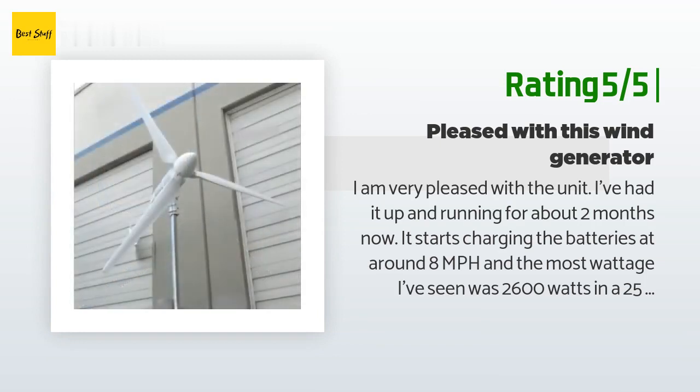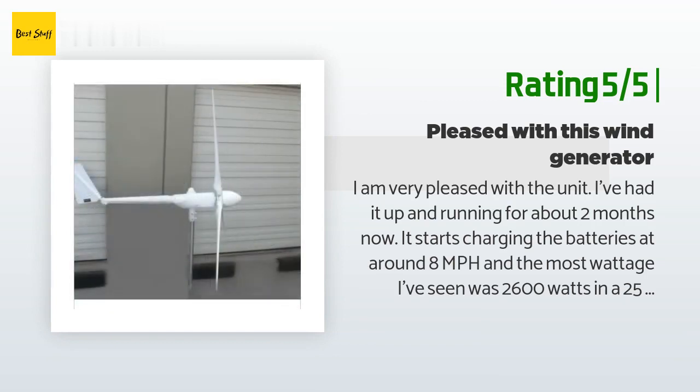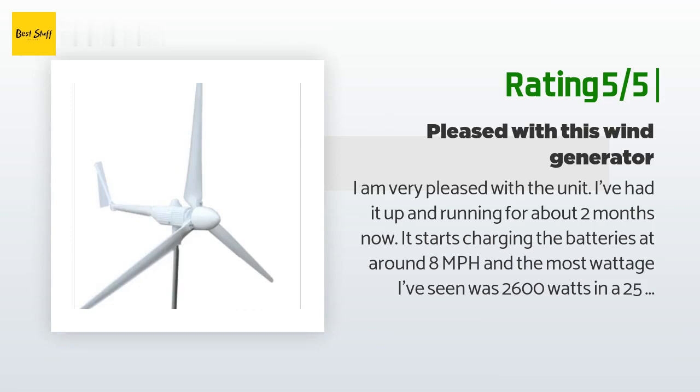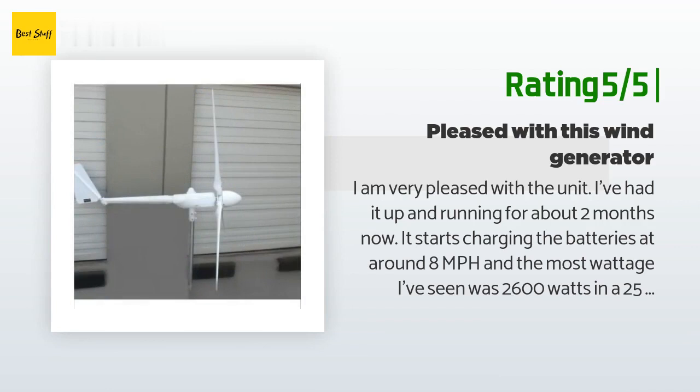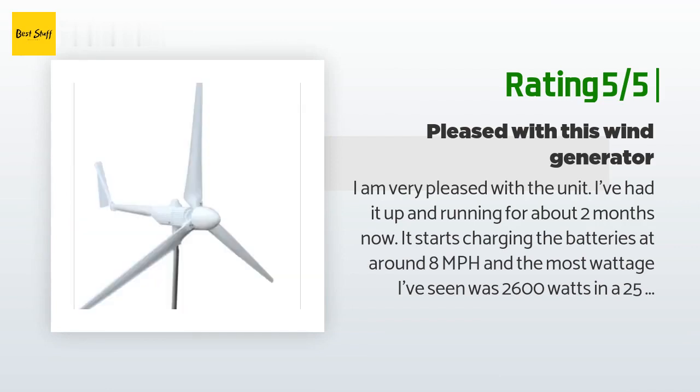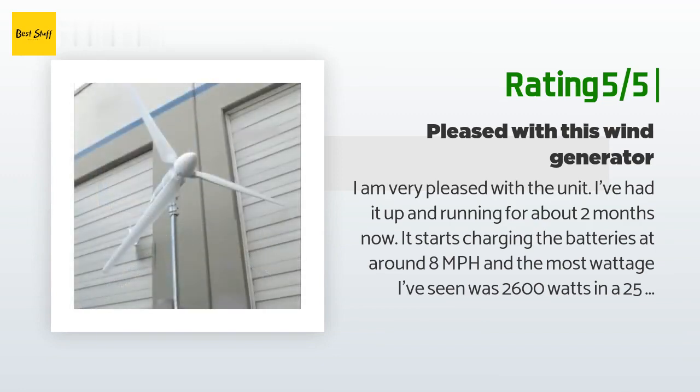I'm waiting to see what it will do in a 30 mph wind, though I am expecting to see 3,000W out of it. It seems to be built very solid, and I don't doubt it could survive a 100 mph wind. At first I thought the tail was not adjustable, but it is. There are a lot of opportunities in wind energy to not get good results, so I would recommend having a good understanding of the subject before making the purchase.